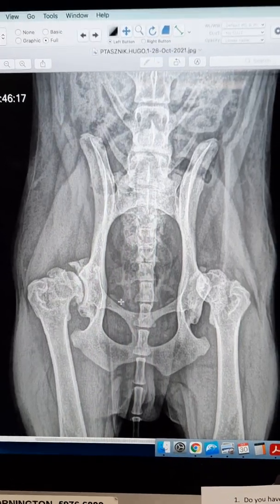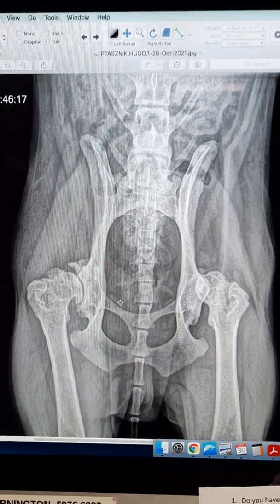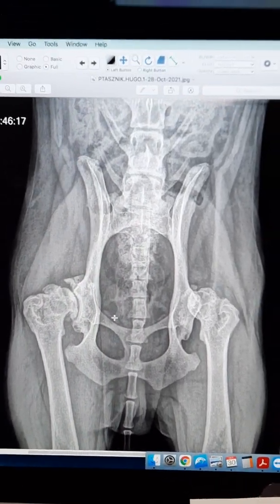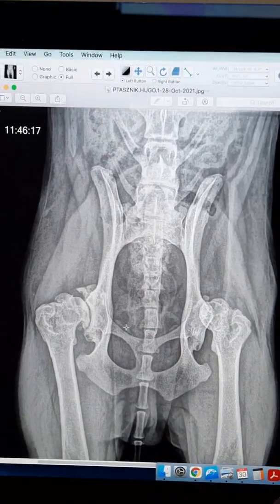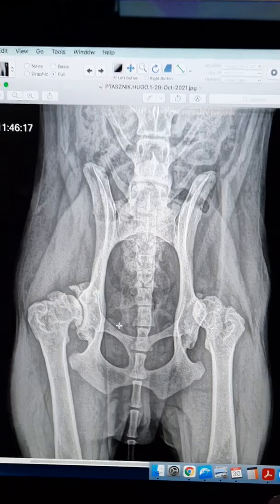Hi everyone, I'm Anna, one of the vets here at Southpaws. I'm here to provide you with an update on Hugo. Hugo is a nine-year-old male neutered Groodle. He had his femoral head and neck excision surgery that was live streamed earlier today.